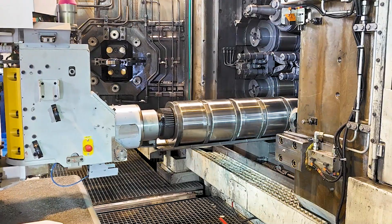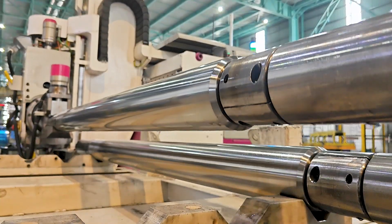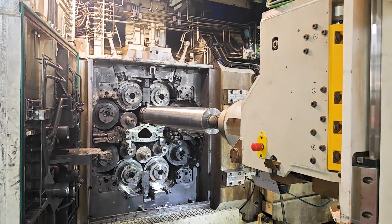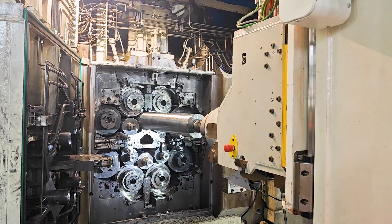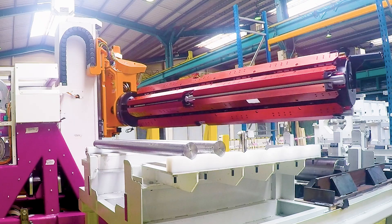This automated operation ensures maximum safety for operators, quality, and productivity. Rollbot is a standalone equipment located in front of the rolling mill to automate roll changes, from light work rolls to backup rolls.